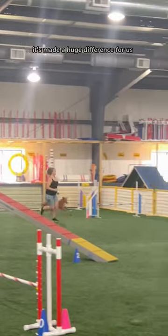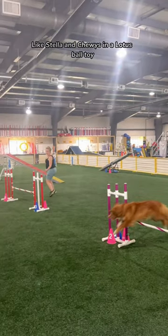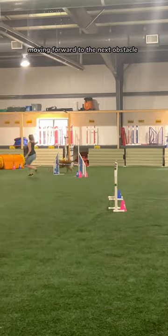It's made a huge difference for us in making sure that she drives forward and has lots of extra fun. By using a high value food like Stella and Chewy's in a lotus ball toy, I'm able to reward her off of my body, which really helps her continue moving forward to the next obstacle.